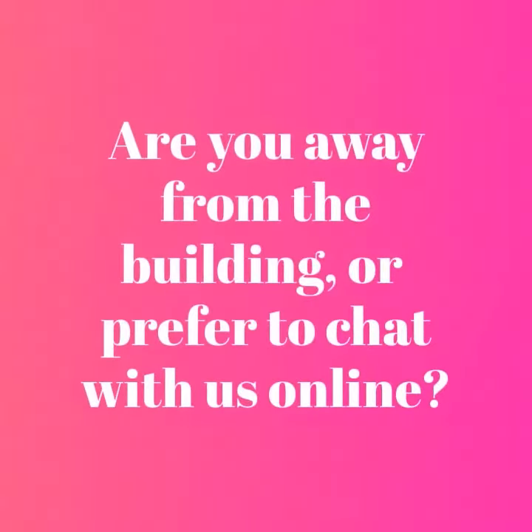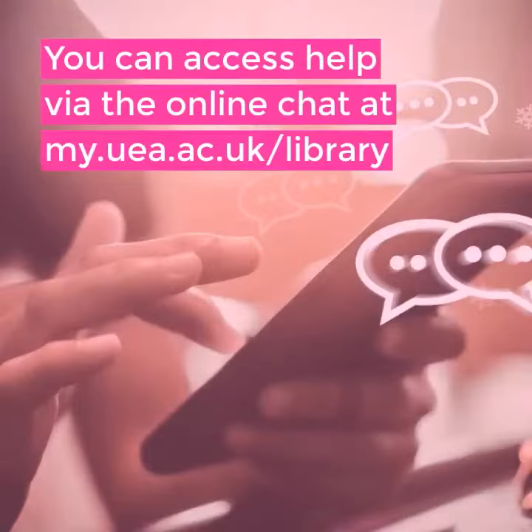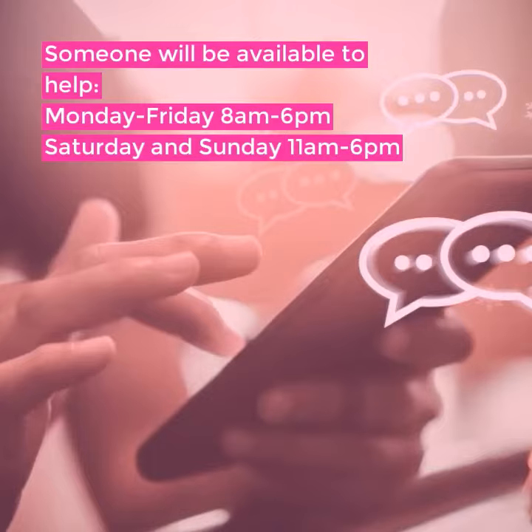Are you away from the building, or do you prefer to chat with us online? Get help from library staff using our online chat. You can access help via the online chat at my.uea.ac.uk/library. Someone will be available to help on Monday to Friday from 8am to 6pm, and on Saturdays and Sundays from 11am to 6pm.